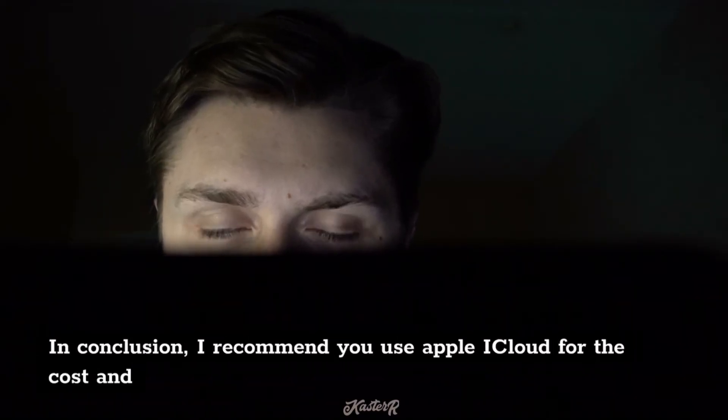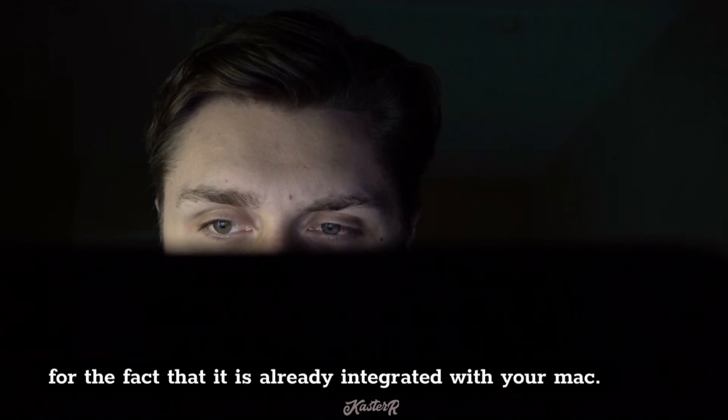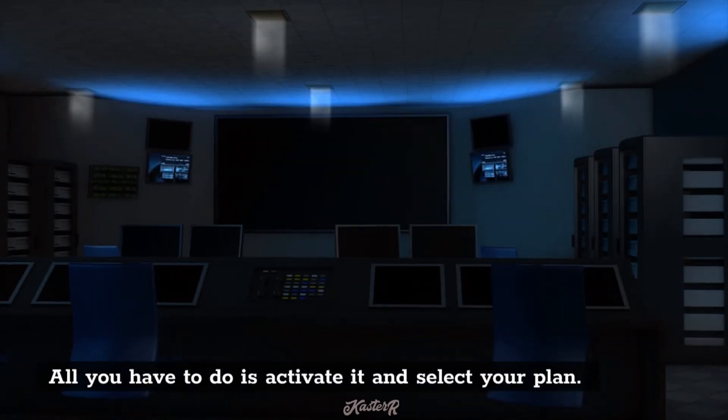In conclusion, I recommend you use Apple iCloud for the cost and for the fact that it is already integrated with your Mac. All you have to do is activate it and select your plan.